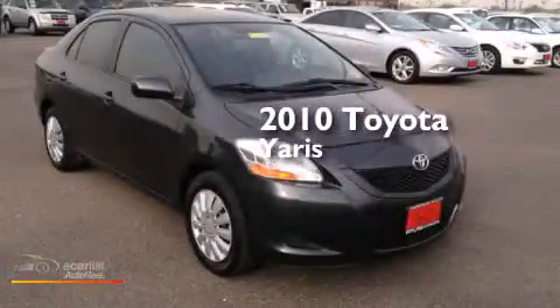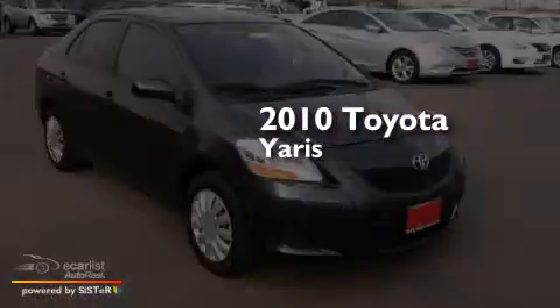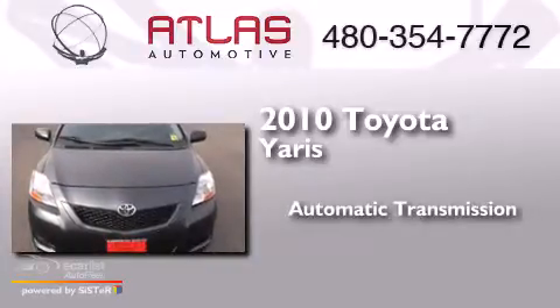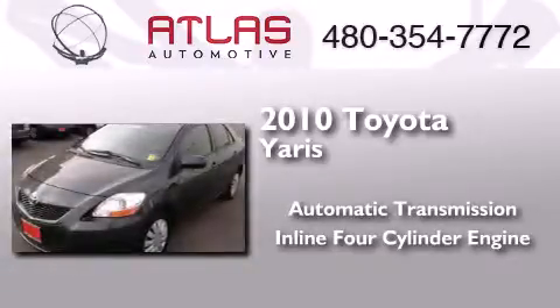This is a 2010 Toyota Yaris. This compact has an automatic transmission and an inline four-cylinder engine.